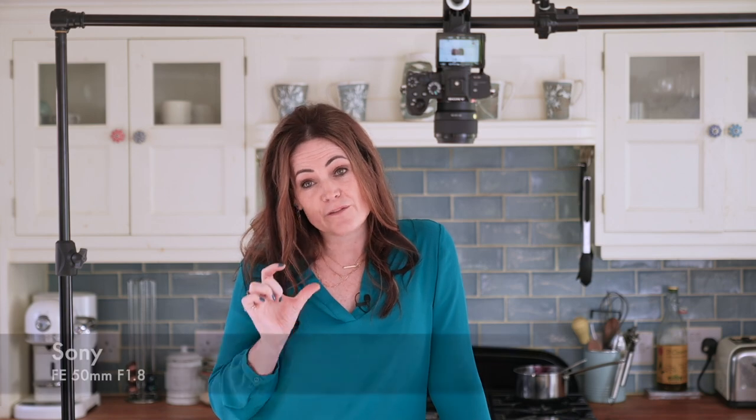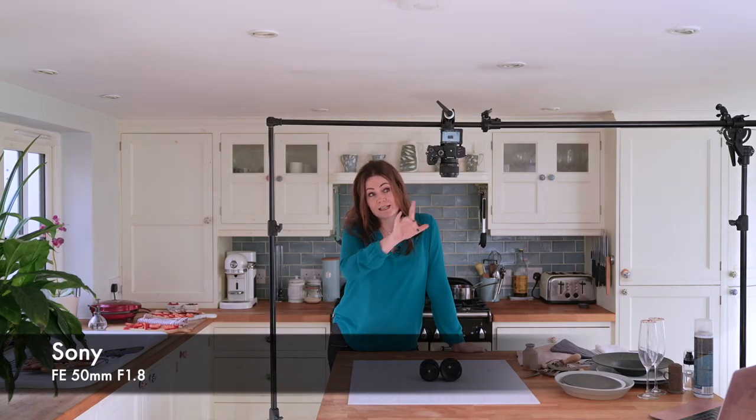Some of you will be using fairly basic cameras — even phones — and many will be using cameras with interchangeable lens systems. For food photography, if I was asked what one single lens to use, it's actually one of the most affordable Sony lenses: a 50mm f/1.8. It's a prime lens with a fixed focal length and a really wide aperture, fantastic for this kind of work. 50mm is also the nearest to human vision, so you'll find it very familiar.